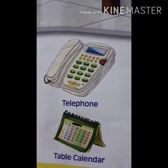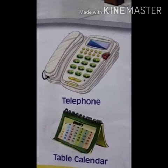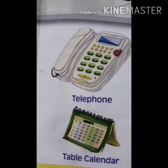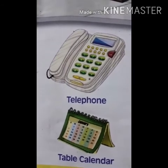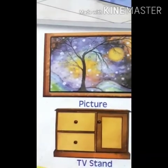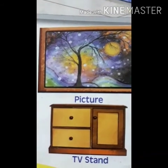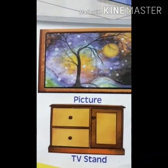Next is table calendar — T-A-B-L-E C-A-L-E-N-D-A-R — table calendar. This is picture — P-I-C-T-U-R-E — picture.